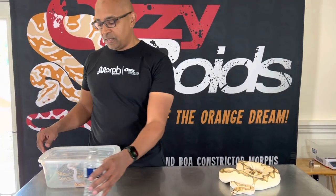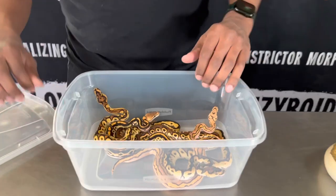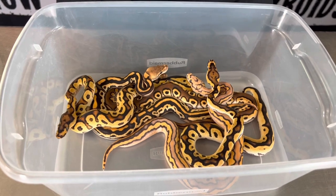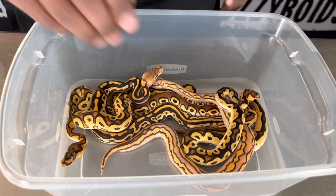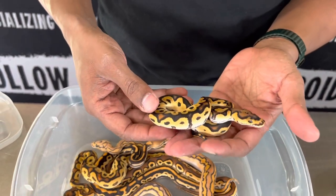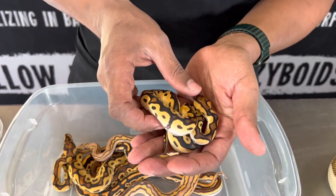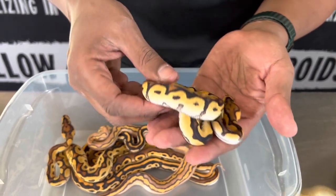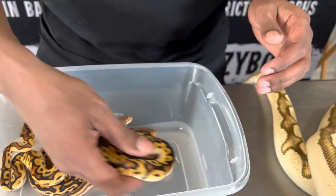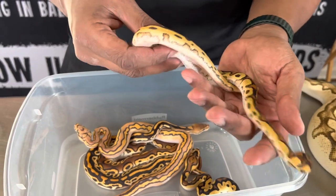It was a small clutch — five eggs — and they are just a tub of absolute beauty. The first one here is pretty unique in appearance. Its head has me going back and forth on whether or not it has cypress in it, but I have this one labeled as a super orange dream clown. These are theoretical IDs.